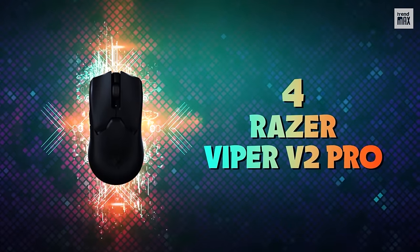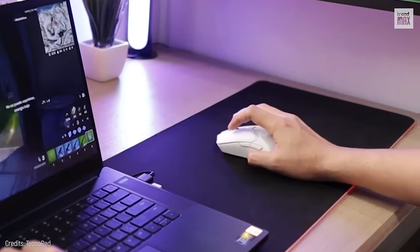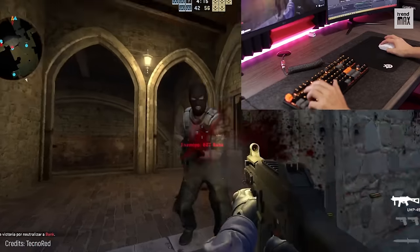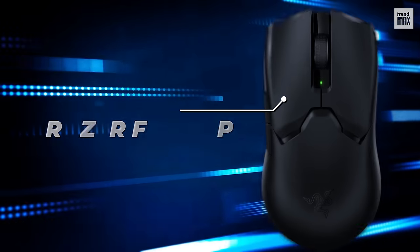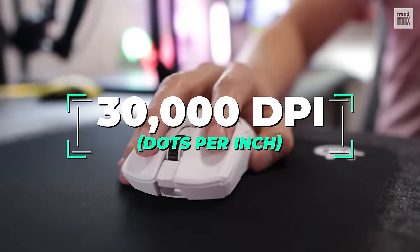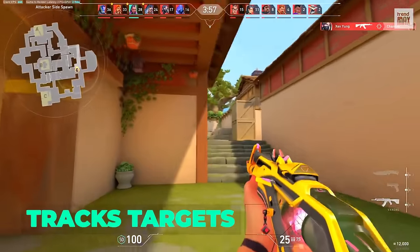Number 4: Razer Viper V2 Pro. This wireless mouse weighs only 2 ounces and stands out for its restrained appearance without RGB lights. Due to the fact that it doesn't have a scroll wheel or side buttons on the right side, this mouse can be that light compared to other mice from the same brand. However, its Razer Focus Pro 30K sensor with a maximum sensitivity of 30,000 DPI makes it a great device for first-person shooters, as it relentlessly tracks targets.